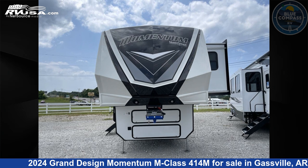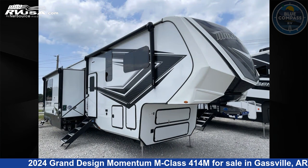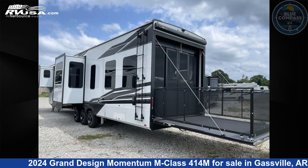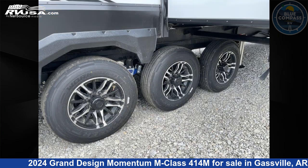This 2024 Grand Design Momentum M-Class 414M is a Toy Hauler RV. It is located in Gassville, Arkansas 72635 and is offered for sale by Blue Compass RV Gassville. Click the link in the video description to visit RVUSA.com and see more photos as well as the current price.